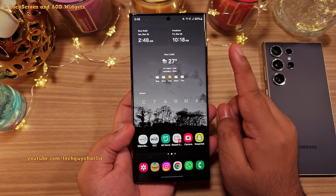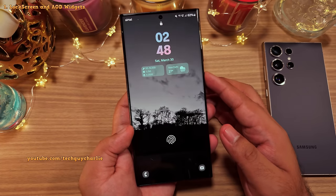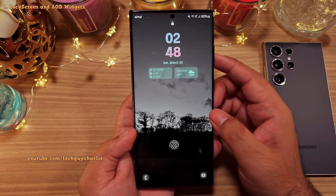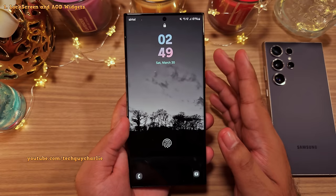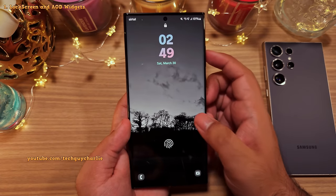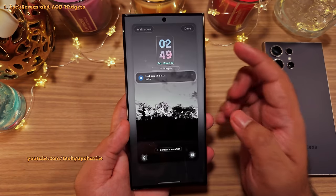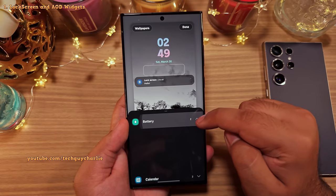One of the best features this update brings are the widgets on the lock screen. As you can see, I've got the weather and the daily activity widget, which is basically a pedometer. Both of these are very useful. The way you add widgets to your lock screen is by long pressing on an empty area, unlocking the phone, and then tapping on widgets.